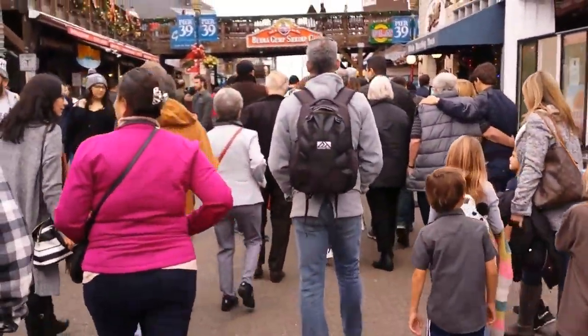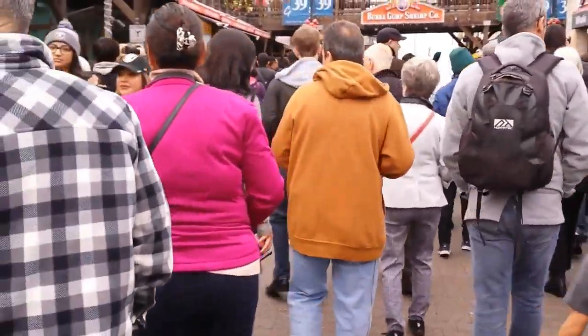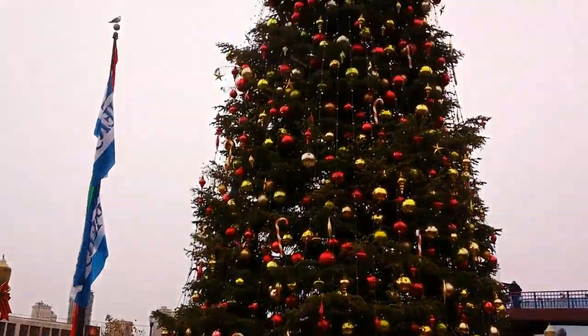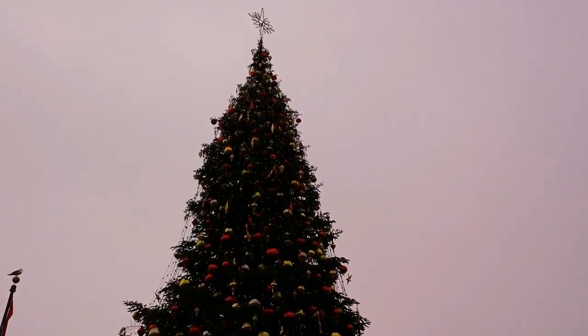There's a lot of people out here on the pier right now. Look at this tree — it's the same as last time, just decorated differently.